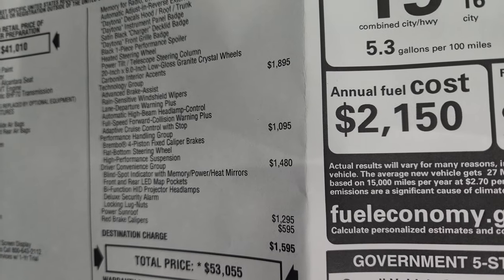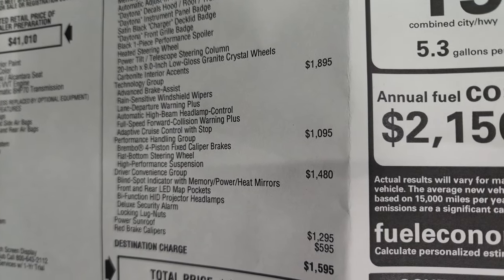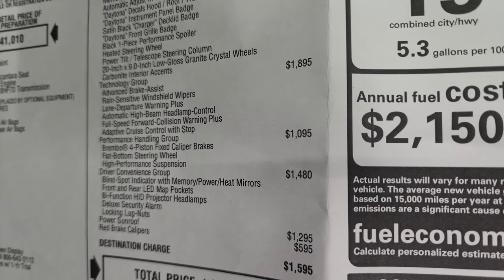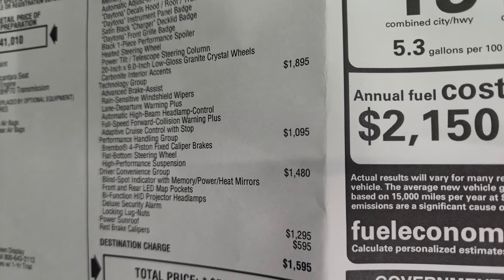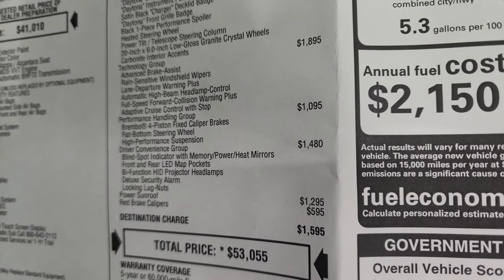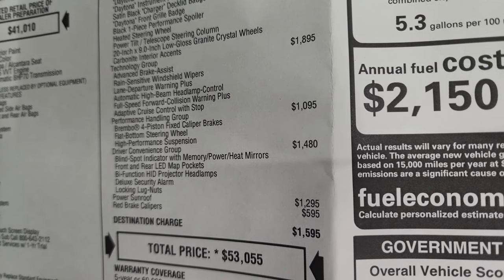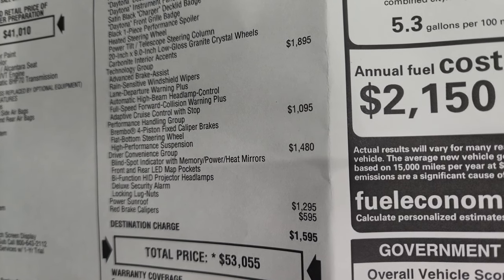The tech group is a $1,895 option and gives you advanced brake assist, rain sensitive windshield wipers, lane departure warning plus, automatic high beam headlamp control, full speed collision warning plus, and adaptive cruise control with stop. The performance handling group is a $1,095 option and gives you the Brembo 4-piston fixed caliper brakes, flat bottom steering wheel, and high performance suspension.